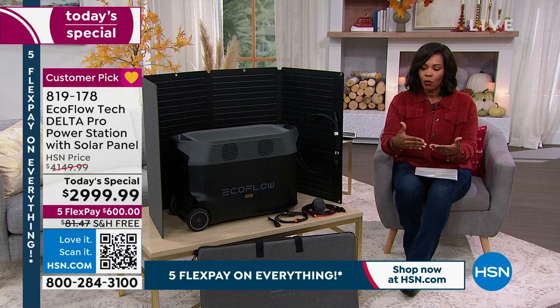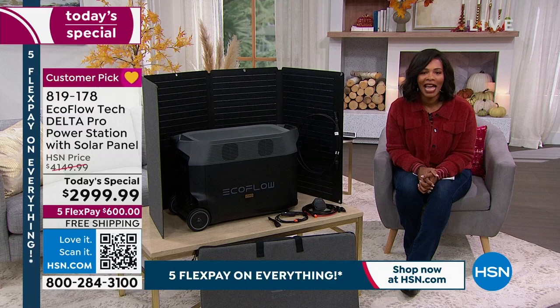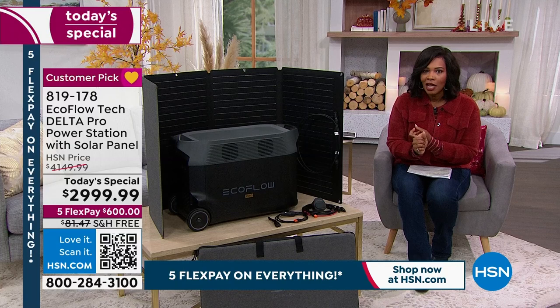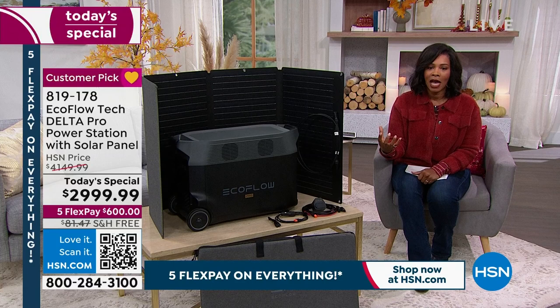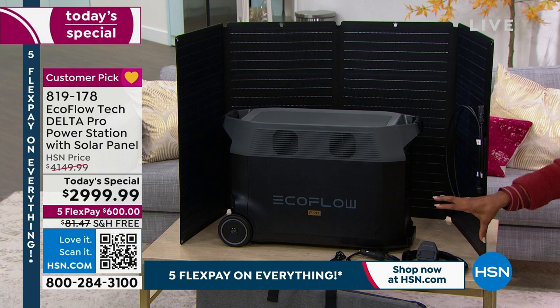If you don't have one, you may even live in a place — whether it's an apartment, condo, or an HOA — that doesn't allow gas generators. We still have a power station for you. We're talking about not just plugging in USB items, but even plugging in your washing machine and your refrigerator — those big, heavy-duty plugs. This is the heavy-duty power station. Not only are you getting the most powerful EcoFlow in the Delta Pro, this is the most powerful one that they make, in several different sizes and models.